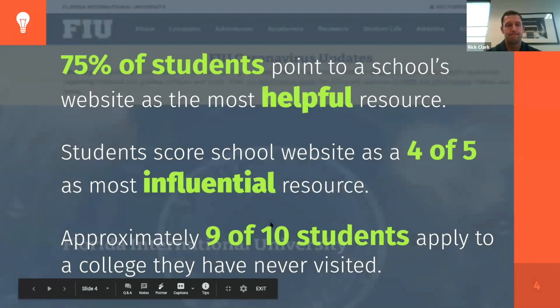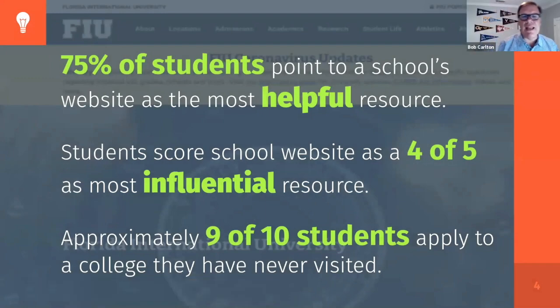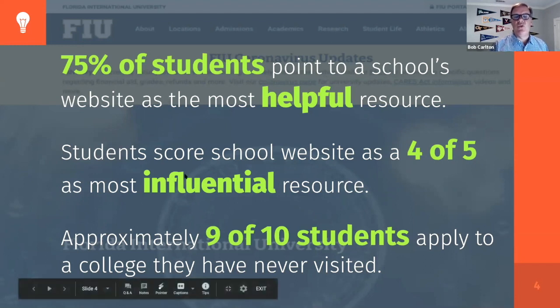A couple of context points for college websites and why they're so important to high school students and their families. In surveys, 75% of students point to the college's website as the most helpful resource, and on a scale of one to five, they rated it a four as the most influential resource. This year more than ever, there are students who will be applying and even considering accepting admissions to colleges they've never visited. The college website can be a crucial and even central decision-making tool for students.